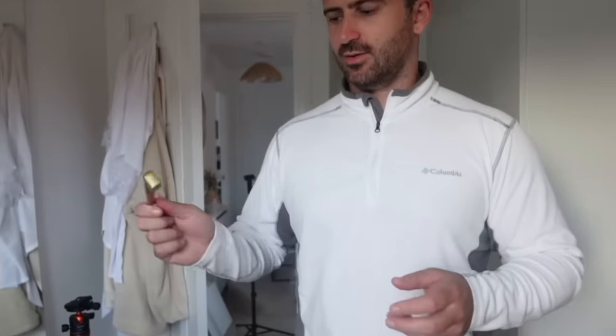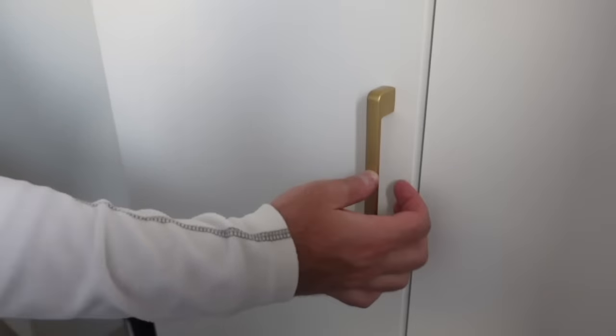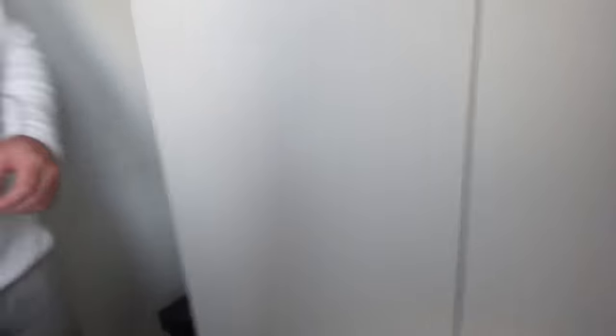These are the handles we've gone for. If you watch our videos, we bought these about a year ago to go in the kitchen - we've got six left over. We were going to get gold ones anyway, so we're just going to reuse these. I think they look fine as well.